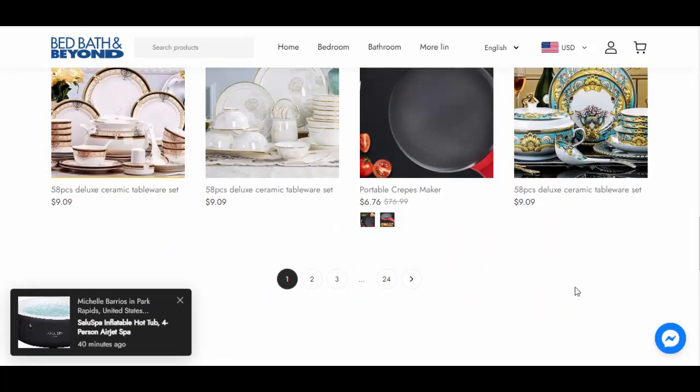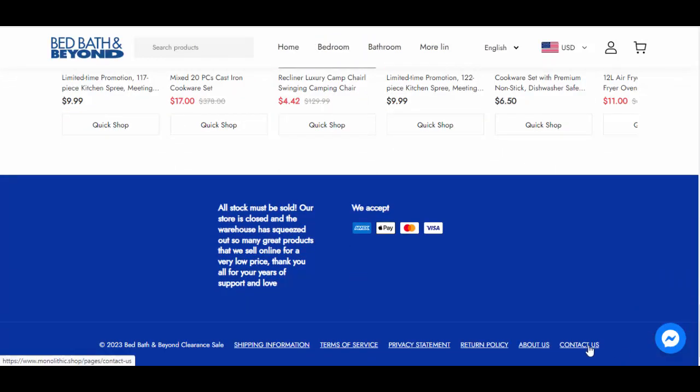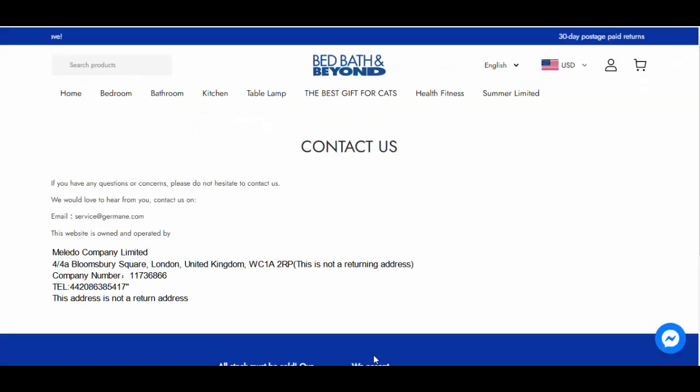But before that, please mind this quote: heavy discounts often lead to scams. Friends, one should always check the contact us details before placing an order on any website. On this website, the contact us page has company details in image format — and friends, only scam teams follow this trick.